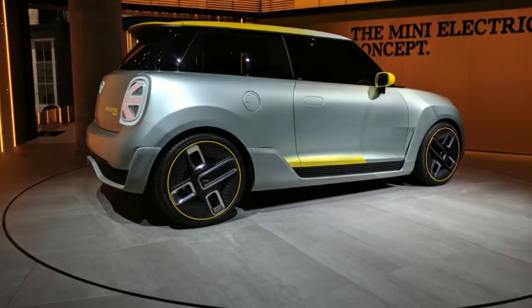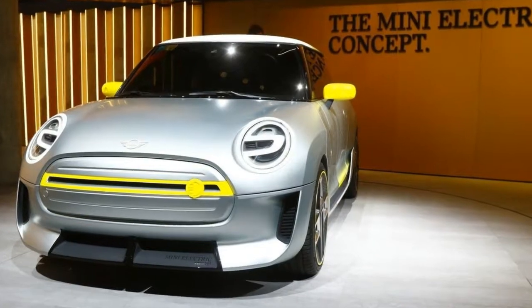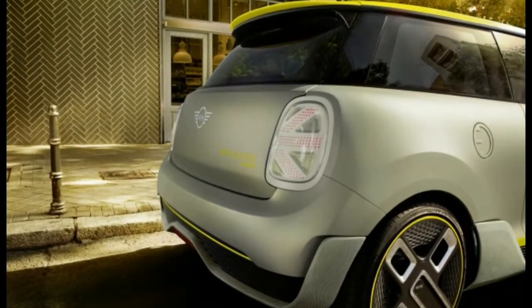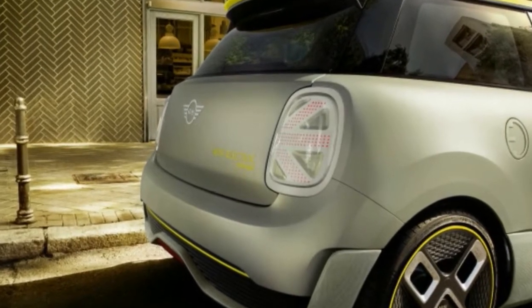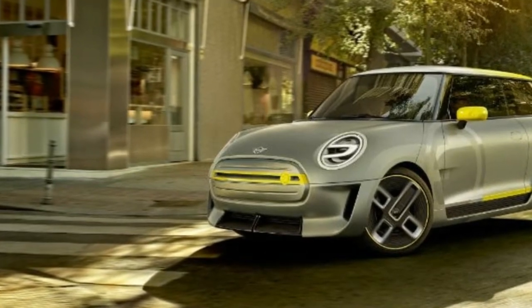The powertrain technology will be shared with the BMW i3, so expect a range of about 150 miles and an electric motor that turns out at least 150 horsepower when it arrives at many dealers in late 2019 as a 2020 model.